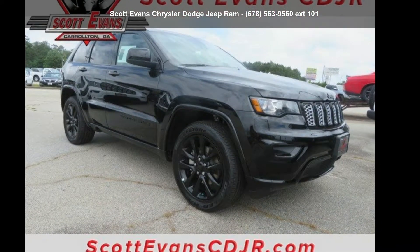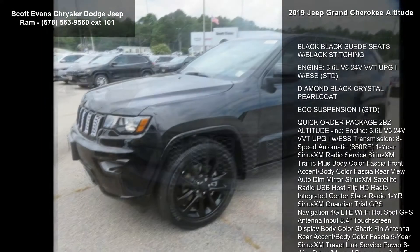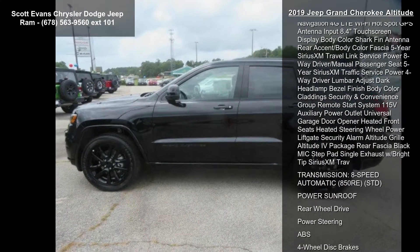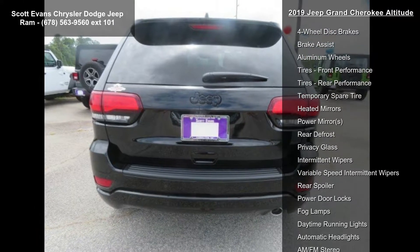Check out this 2019 Jeep Grand Cherokee Altitude. If you are looking for an automobile with great features, look no further. This vehicle's top features include black suede seats with black stitching, engine 3.6L V6 24V VVT UPG1 with ESS, standard, diamond black crystal pearl coat.